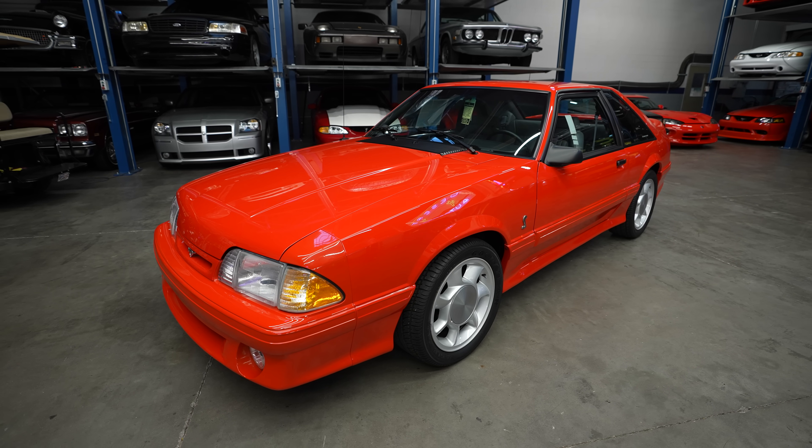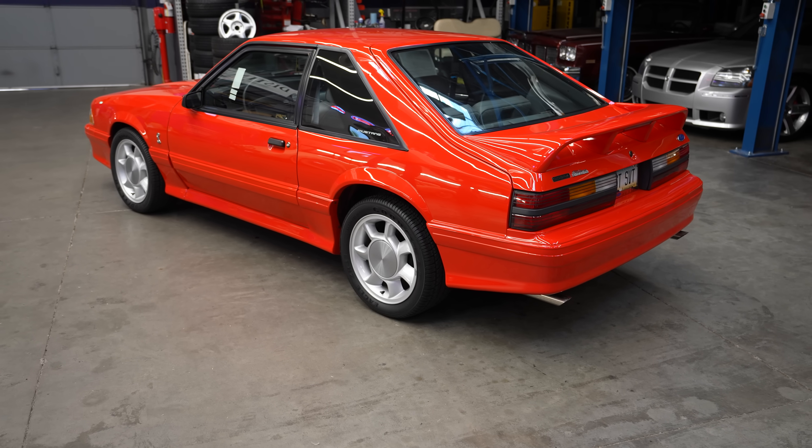This is peak Fox body. 93 SVT Cobra. Love it. What started it all for me.